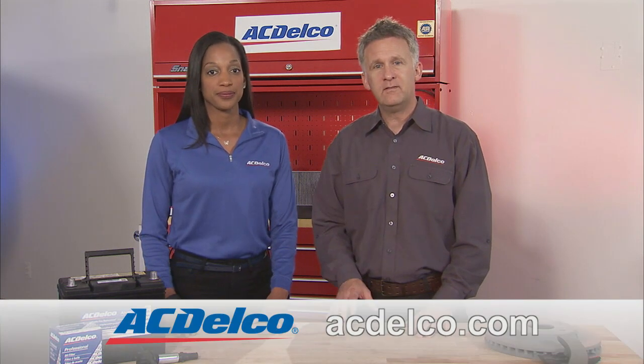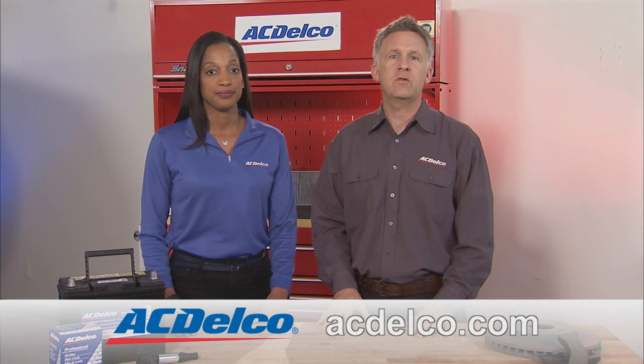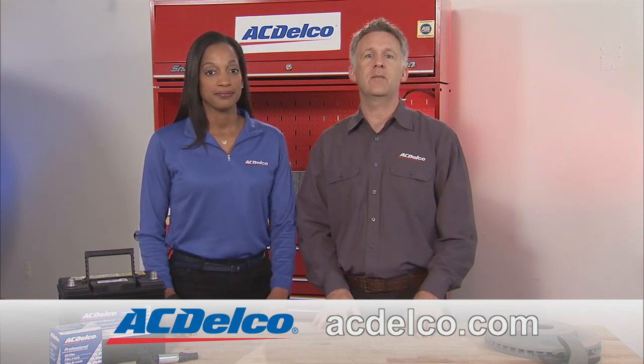Installing sensors is a two-part process. First, they have to be activated and then relearned. Visit acdelco.com and it will point you in the direction of a professional service center that'll help you get the job done right.